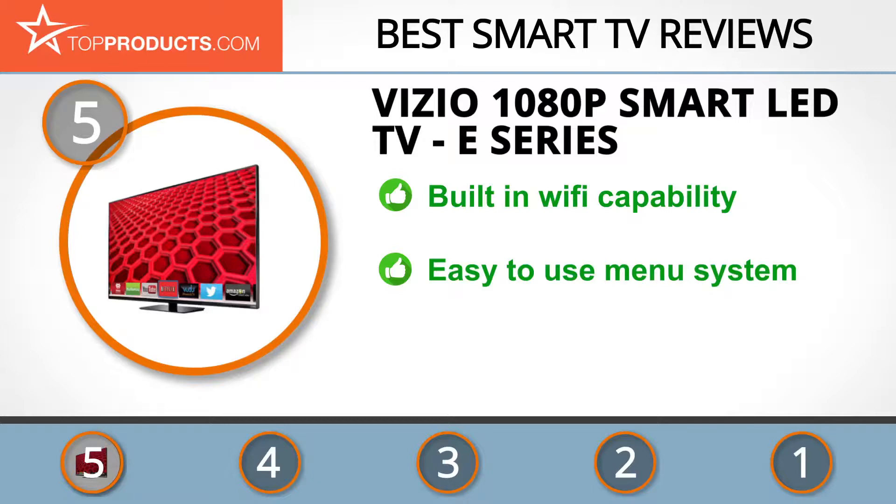With the E-Series Smart LED TV you get built-in Wi-Fi and Vizio Internet Apps Plus with a premium app collection. Picture quality is good and the menu system is simple and easy to use. The viewing angle isn't amazing and the stand is non-adjustable, so this TV is best for fixed or wall locations.